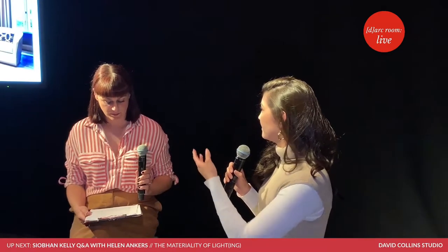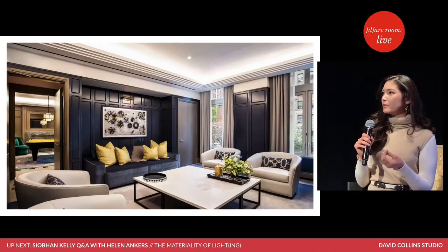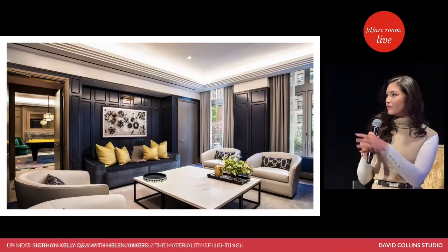We look at surfaces and layers. In this particular project you can see here, we're looking at lighting the ceiling. We've got coffers, panelling — looking at how light interacts with various materials and various furnishings.